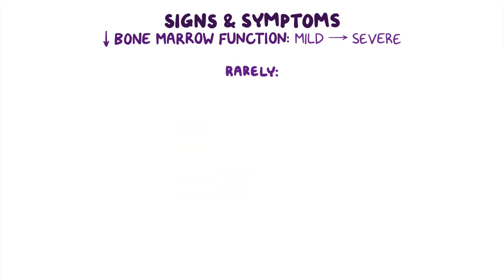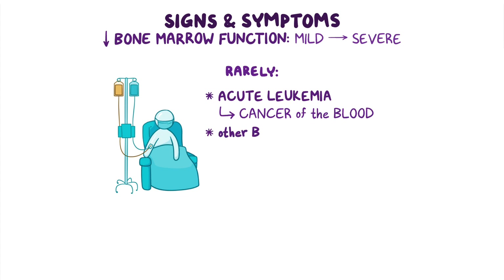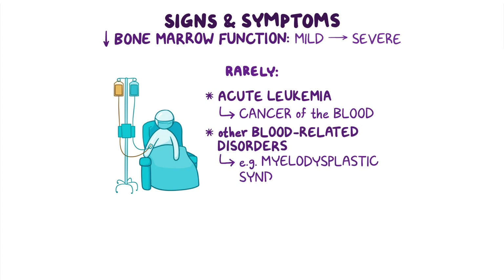Rarely, individuals with SDS may develop acute leukemia or cancer of the blood, or other blood-related disorders like myelodysplastic syndrome.